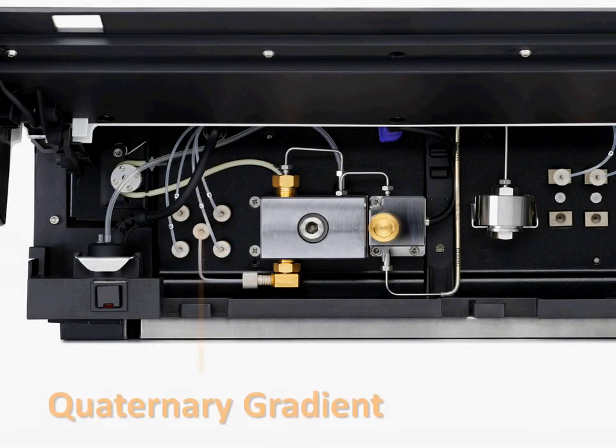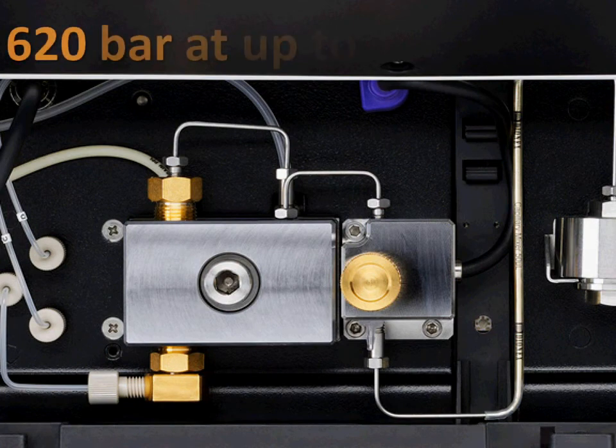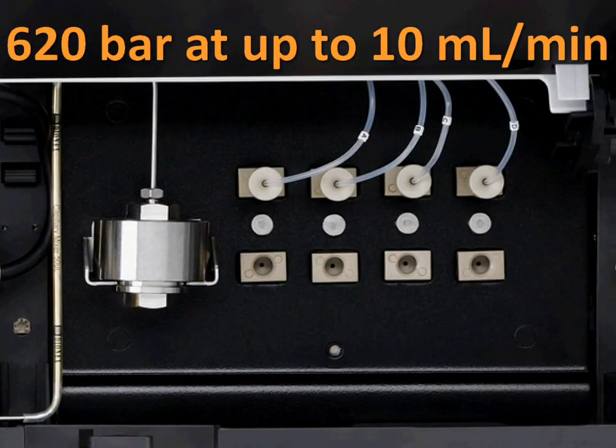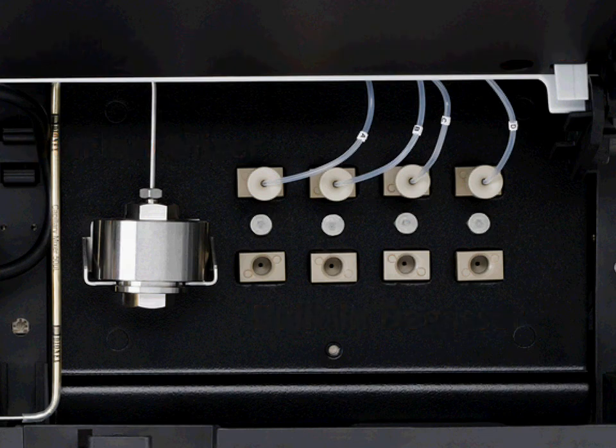The modular system concept features isocratic, binary, or quaternary gradient flow delivery with the impressive flow pressure footprint of up to 620 bar at 10 millilitres per minute. Quaternary pumps have their four-channel degas on board, and all gradient pumps use the Dyanex spin flow mixing technology.